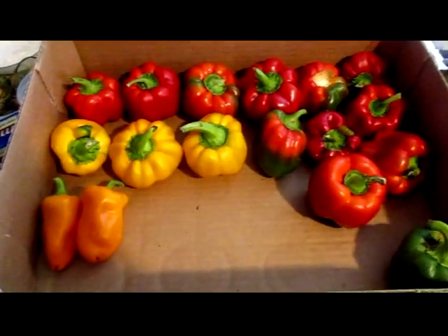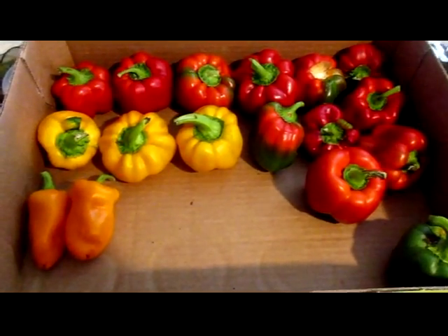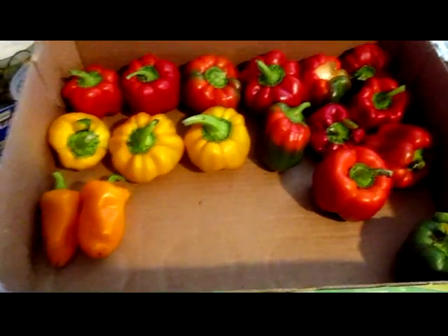This is today's harvest from the garden. I have a bunch of bell peppers and a couple of orange snacking peppers. They're all sweet.